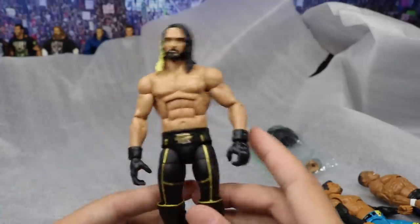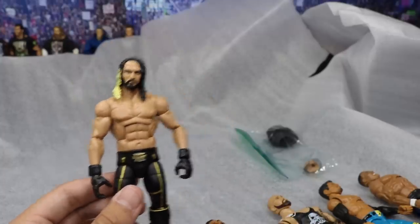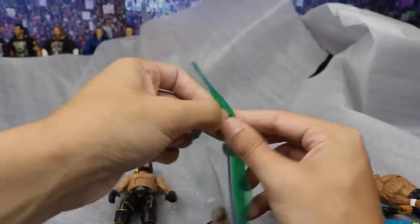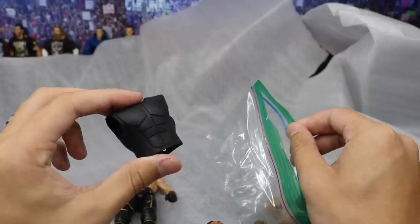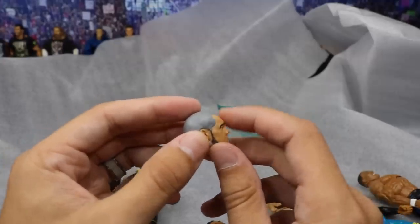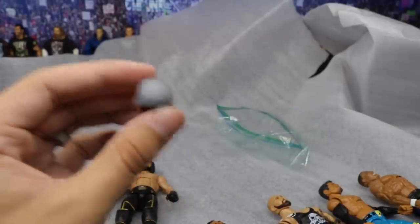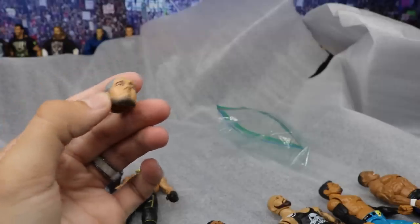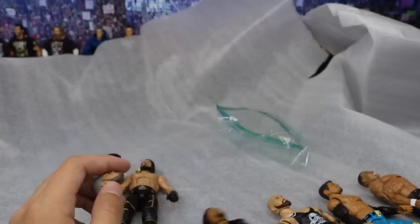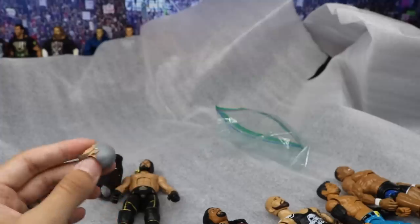Here is his WrestleMania Seth Rollins commission — he wants me to paint it accurately to how mine looks, with the gold kick pads from 2015. He even sent the vest to paint up like I painted mine. Then he sent us a Constable Corbin shaved Baron Corbin head scan — I believe I told him I'd paint it up and stick it on one of my Baron Corbins. This is gonna be so freaking sick — we're gonna have an updated trash Corbin. Thank you so much for sending everything over.